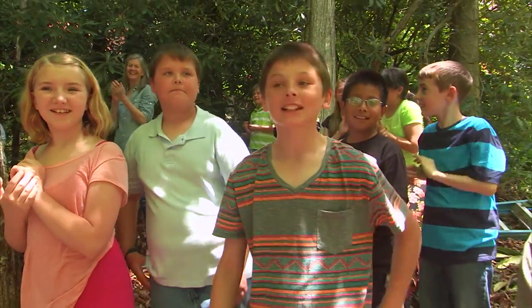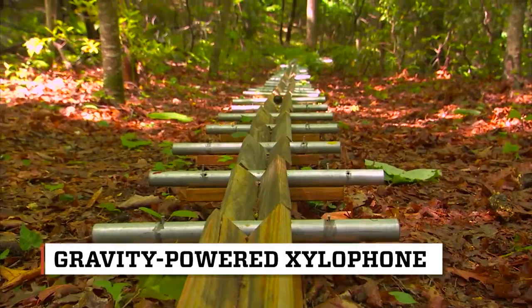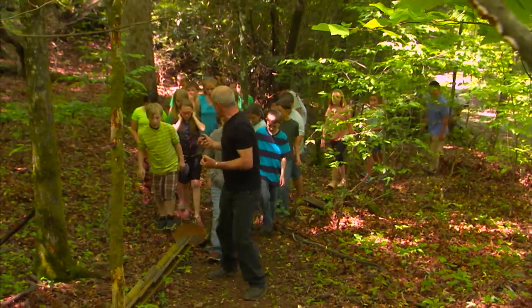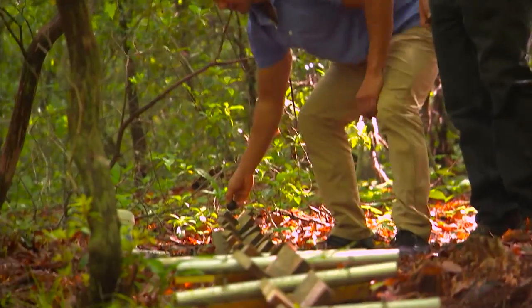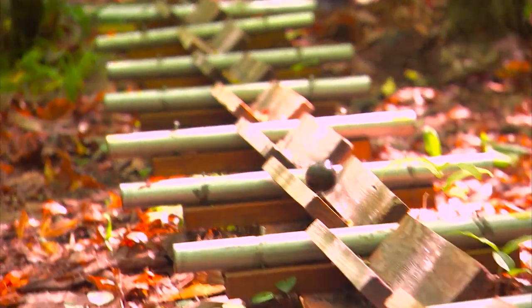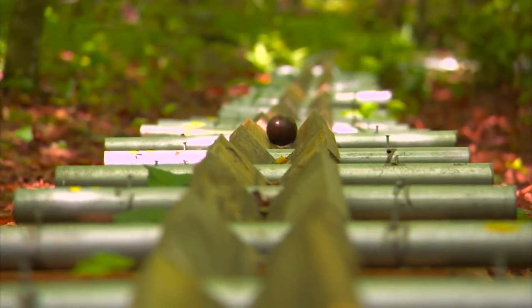Finally, Jeff led us to what he calls a gravity-powered xylophone. We're gonna grab some of these balls, add a little bit of potential energy to them, roll a metal ball from the top, and as it hits these tubes, it will create different notes. The notes are dependent on the length of the pipe.